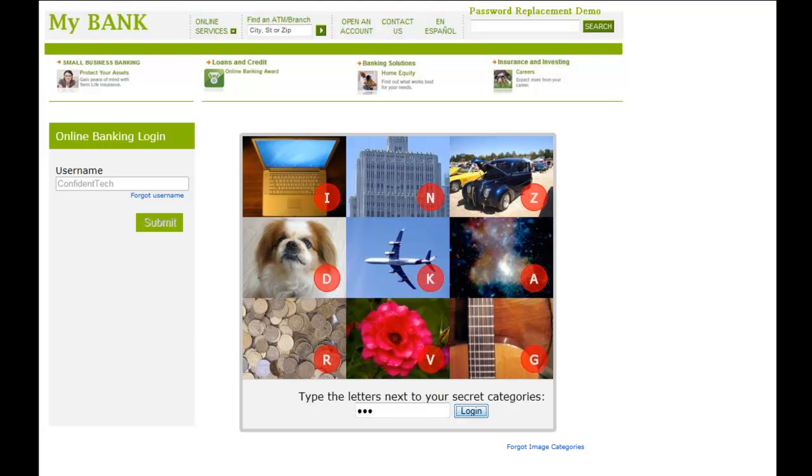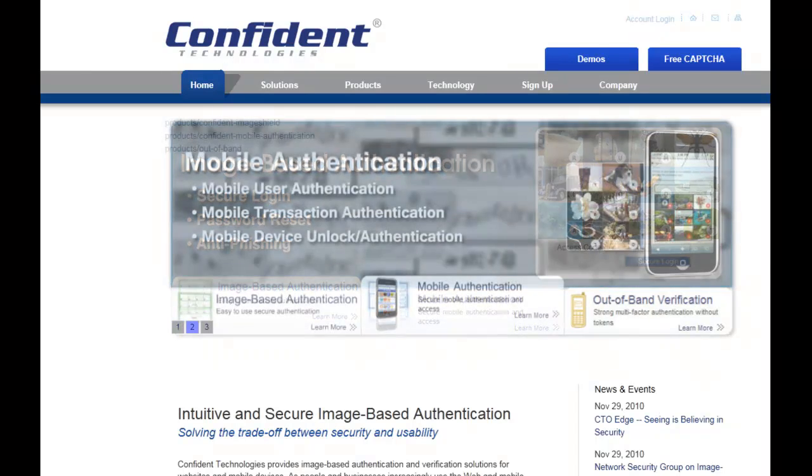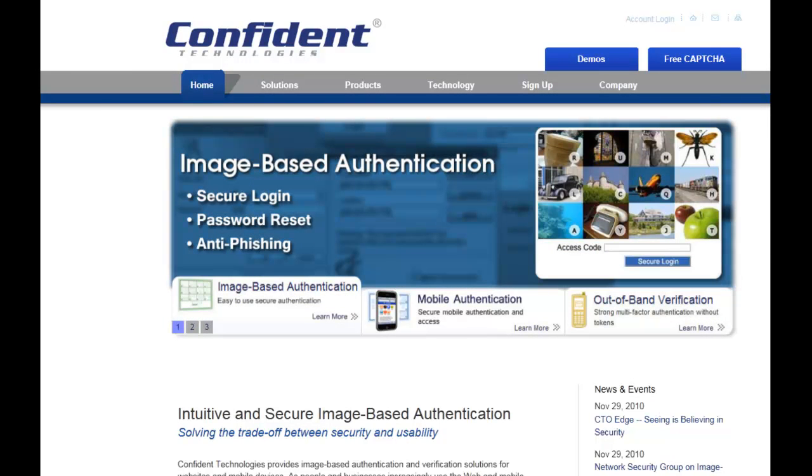To learn more about image-based authentication from Confident Technologies and how it creates strong, one-time passcodes without the need for tokens or smart cards, or if you would like to try the live demo for yourself, visit www.confidenttechnologies.com.